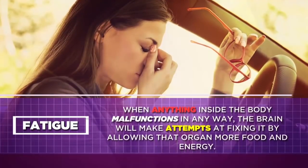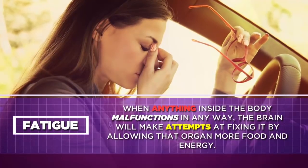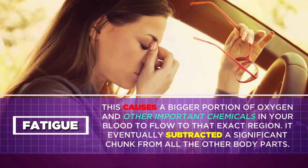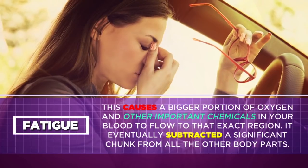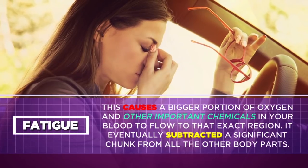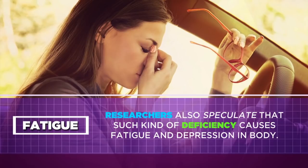Fatigue. When anything inside the body malfunctions in any way, the brain will make attempts at fixing it by allowing that organ more food and energy. This causes a bigger portion of oxygen and other important chemicals in your blood to flow to that exact region, eventually subtracting a significant chunk from all the other body parts. Researchers also speculate that such deficiency causes fatigue and depression in the body.